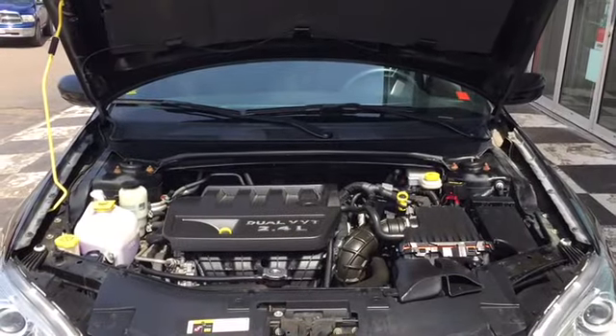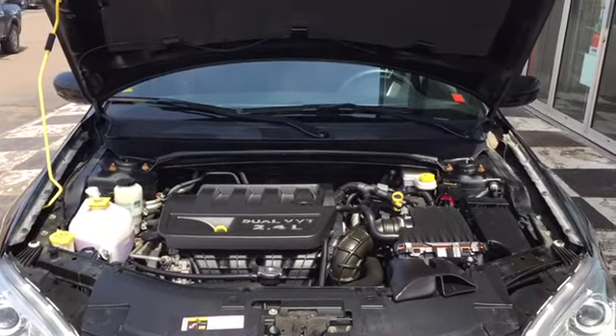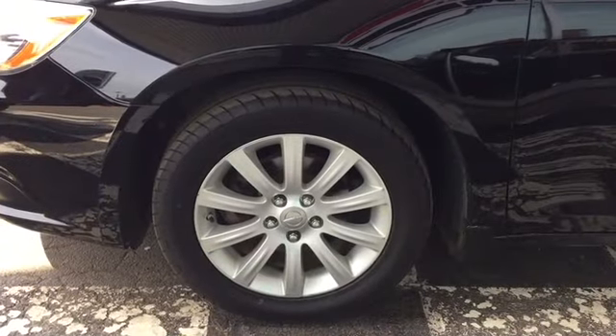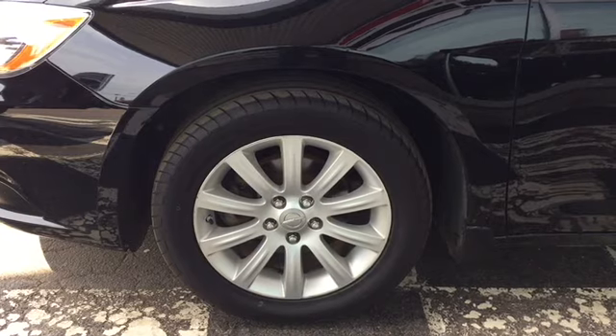Under the hood is a 2.4-liter four-cylinder engine. The 200LX is a front-wheel drive sedan that has 173 horsepower, and it sits on top of 17-inch polished alloy rims and all-season tires.